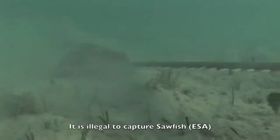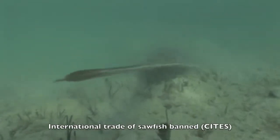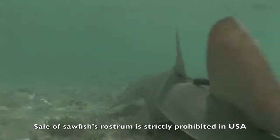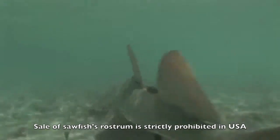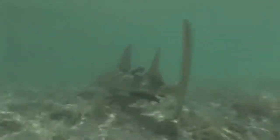For example, it is totally illegal to capture sawfish under the Endangered Species Act. The international trade of sawfish was banned by the CITES convention — the Convention on International Trade in Endangered Species — in June 2007. In addition, the sale of the sawfish's rostrum is strictly prohibited in the United States, with harsh legal penalties if not abided by.